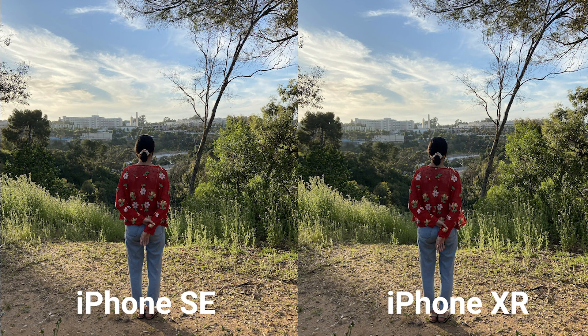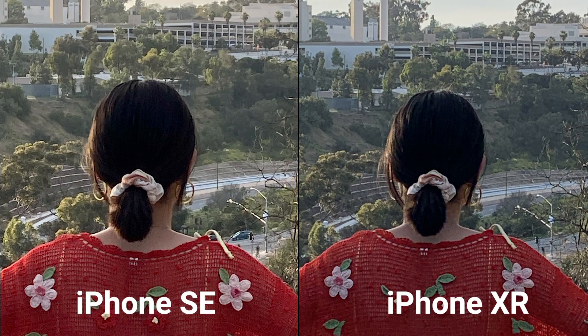This next test we wanted to see if we would get a different result as we zoom in on both cameras. Both the SE and the XR do not come with a telephoto lens, meaning both phones only have the ability to digitally zoom in up to a max of 5 times. At 5 times, both images are barely usable as they are covered with grain and quality is lost.